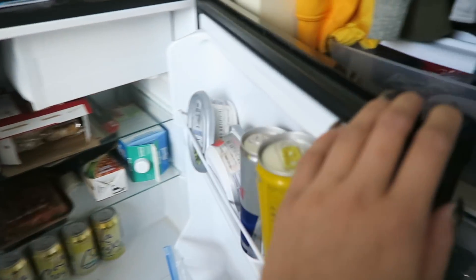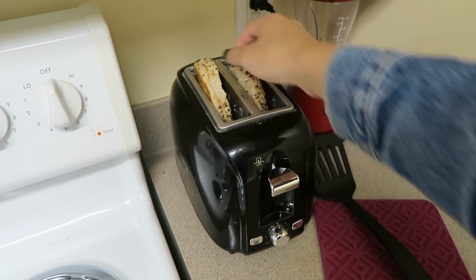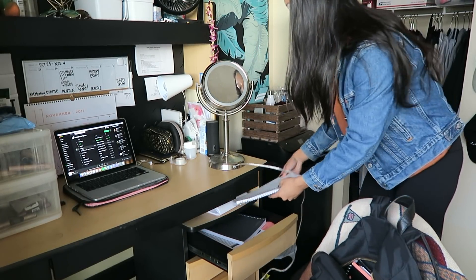Then I make some breakfast because I have to eat before class or I'd be starving. Lately my go-to has just been a bagel and cream cheese — I've been a big fan of everything bagels with jalapeño cream cheese. While my bagel is toasting, I get my stuff together: the notebooks I need for class that day and my laptop if I need it.